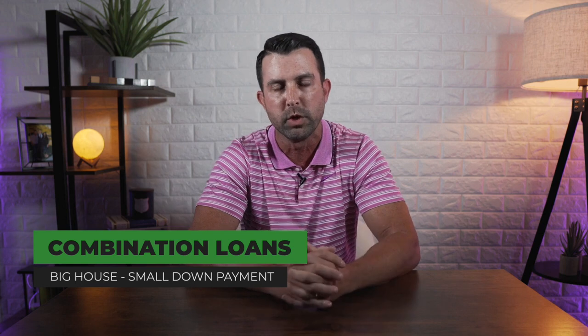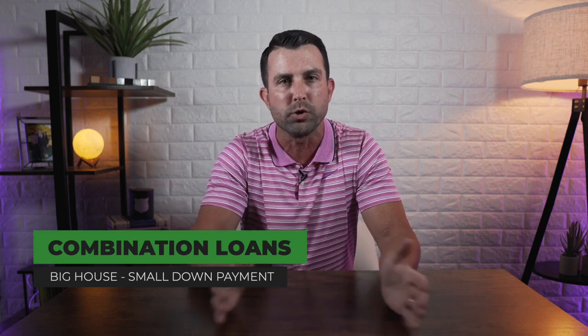Combination loans are really, really good loans for people trying to buy larger houses. They can't meet the minimum down payment requirements of 10 or 20%, but they still want to obtain the house. So you can get a combination loan.